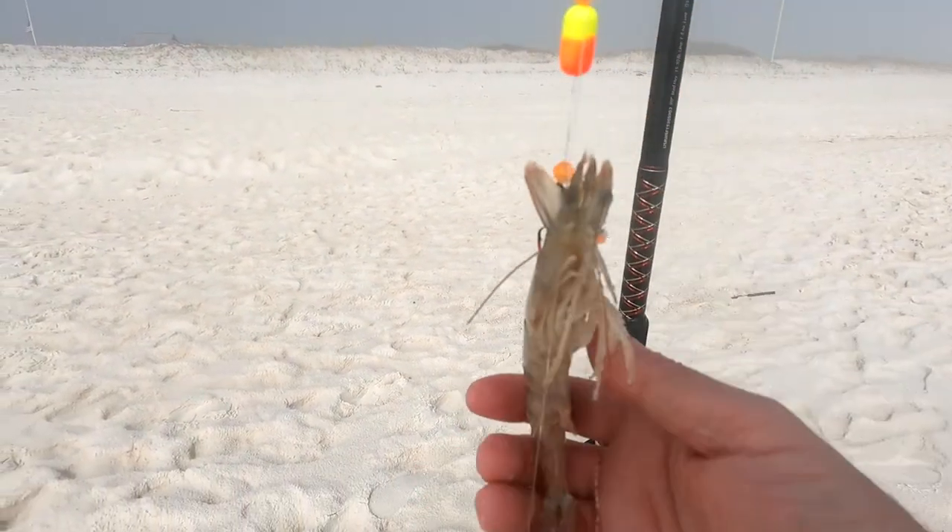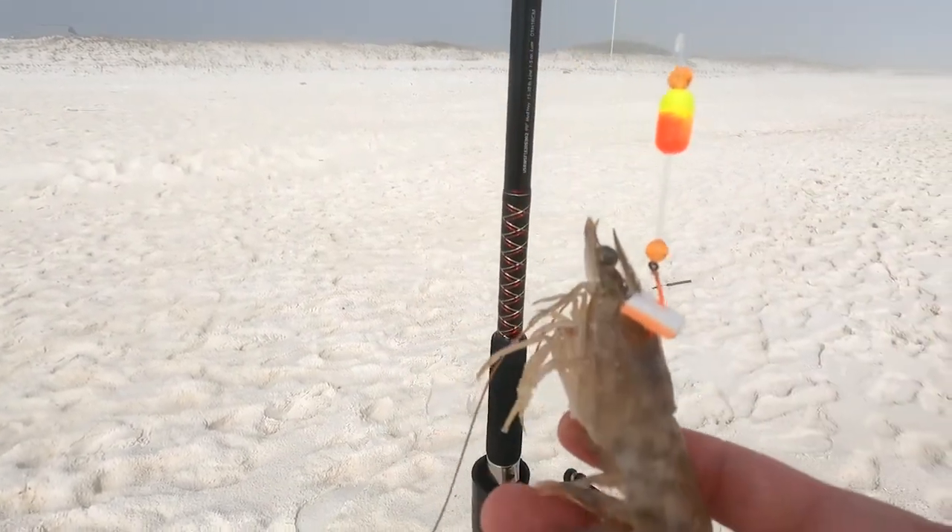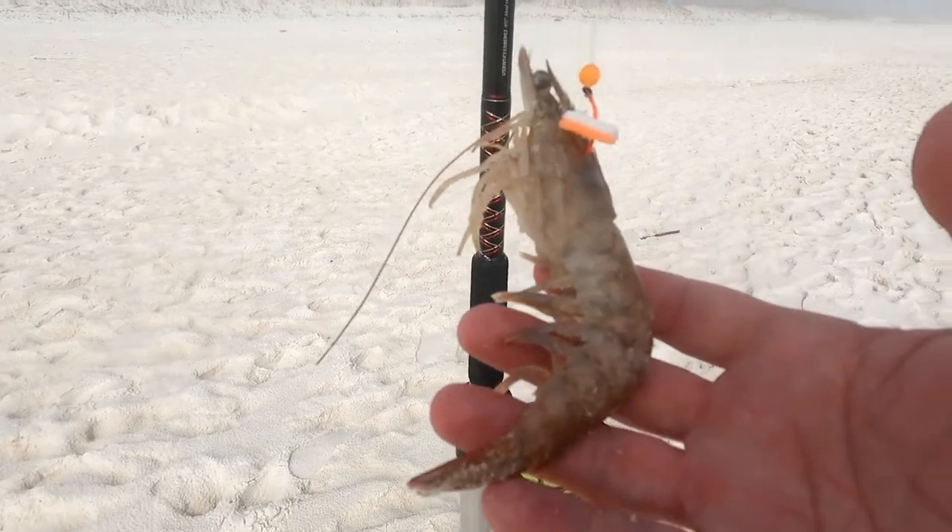Look at the size of this shrimp I found in my fresh dead bucket that I got from Lost Keep Tackle! I'm putting this guy out here for sure!